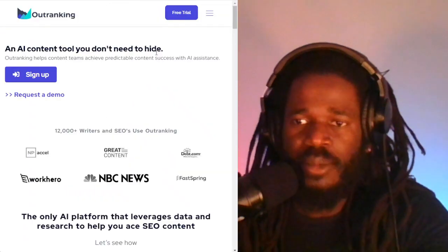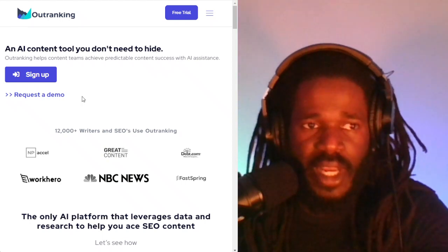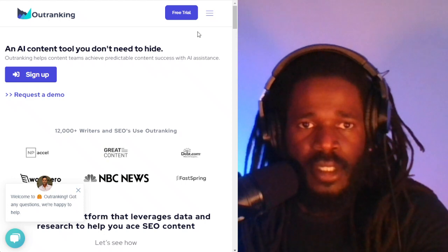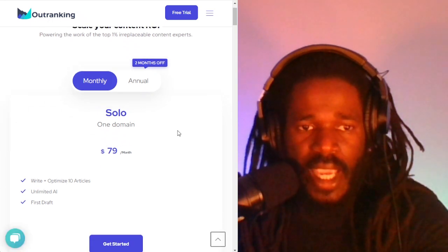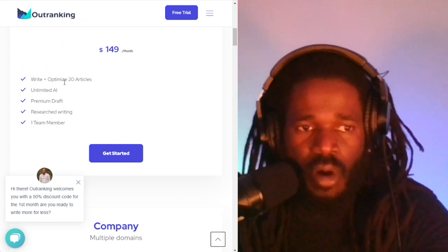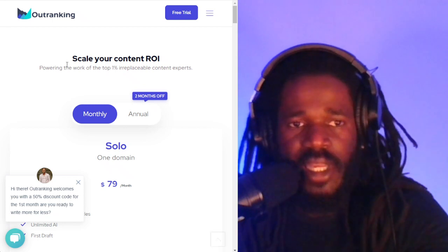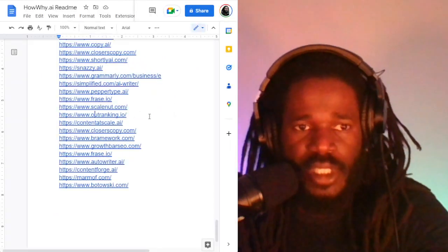Outranking.io is an AI content tool. You can get a free trial, but it has priced plans: $80 a month for one domain, $149 for multiple, or $219. It caps how many articles you can write, but you get unlimited AI and premium draft research writing. The website is Outranking.io.